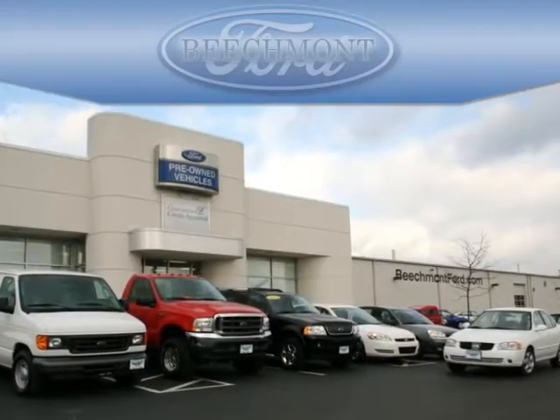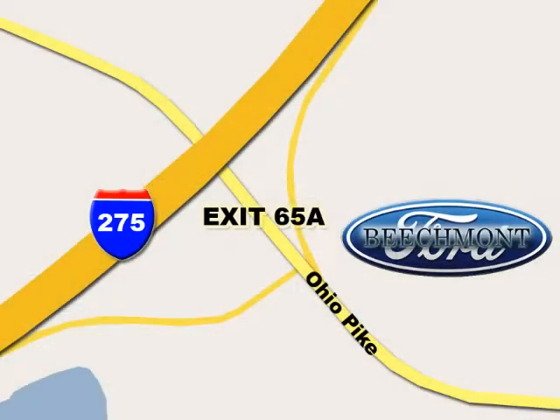Beachmont Ford — we're a friend in the community. Stop in today. We're easy to find off I-275 and exit 65A, Beachmont Avenue.